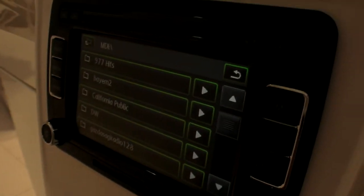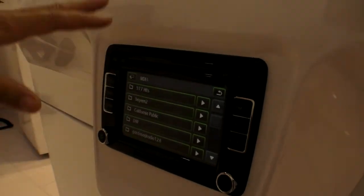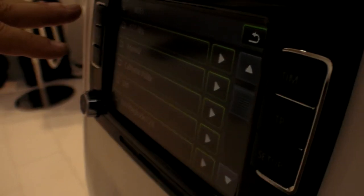This whole interface here — this is your system? No, no, this is a standard radio. It's a Volkswagen system. So how many cars in the world can be compatible with what you provide? Any car that has a USB port.